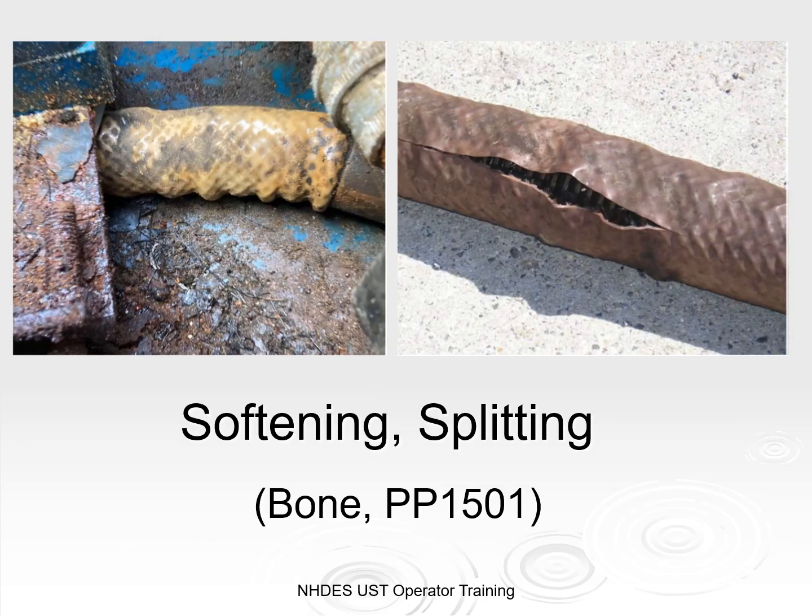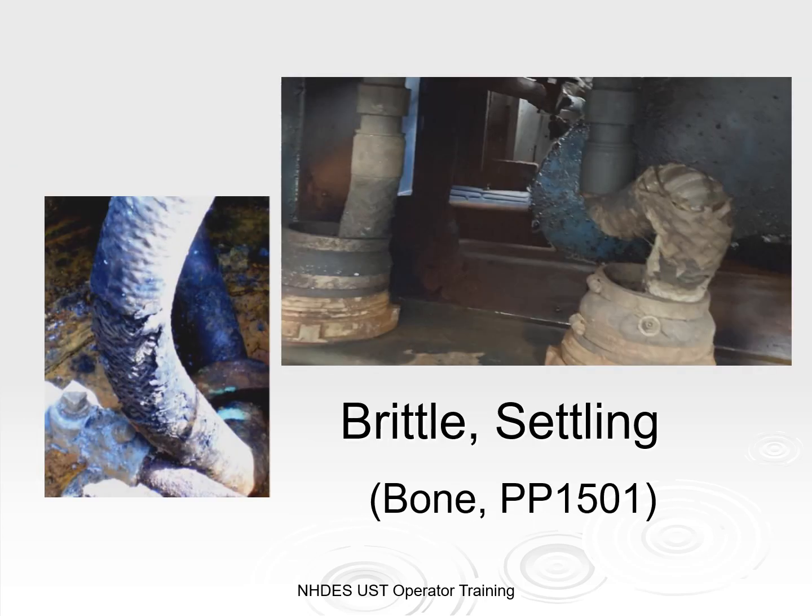Here are some more photos of Total Containment Piping Model 1501. Inspectors have occasionally observed this pipe in relatively good condition, but they are also seeing that it appears to be compromised. This model has been found to have an outer coating that is either softened or splitting. They may be operating, but should be replaced before it turns into an issue. The signs of incompatibility also show as brittleness and settling, like the unusual bend in the pipe on the right. Many facilities have already removed this kind of pipe, but those who haven't — please be aware that replacement of underground piping is a substantial modification.